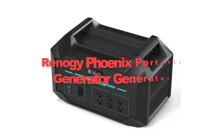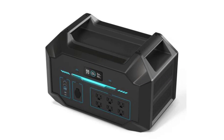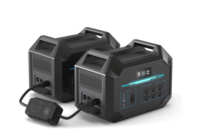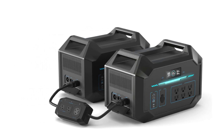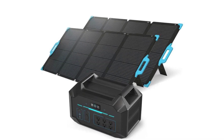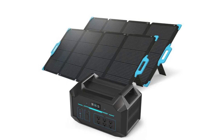Seventhly, let's talk about the Renogy Phoenix Portable Generator. The Renogy Phoenix is an innovative and all-in-one power solution designed for outdoor adventures and emergency situations. This portable generator integrates a high-capacity lithium-ion battery pack, providing reliable power to charge various electronic devices such as smartphones, laptops, cameras and LED lights.